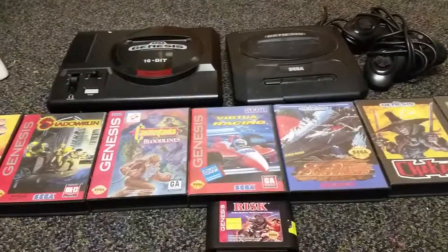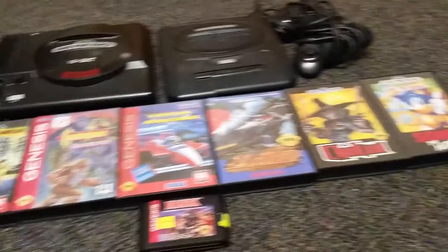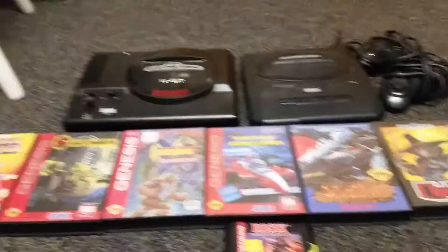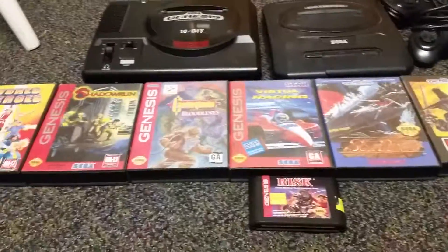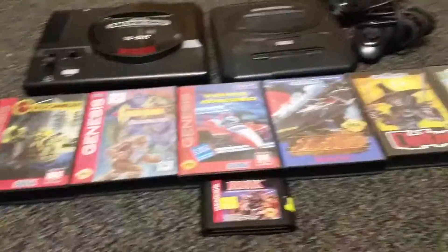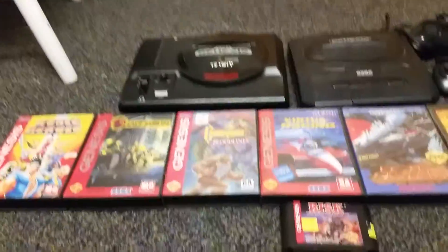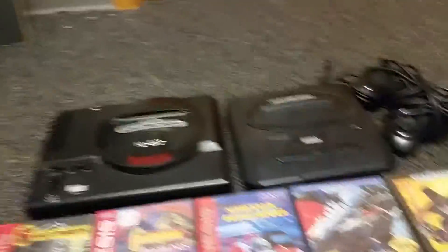Hey guys, I just want to show you some more thrift store pickups I got. These are all from a Goodwill. This is an awesome Genesis score. I got all of this for $10 at a Goodwill — just ten bucks. I asked a lady how much she wanted for it, she said ten bucks, and I just stood there flabbergasted. I'm like, alright cool. Whatever, it all came in this one big bundle.